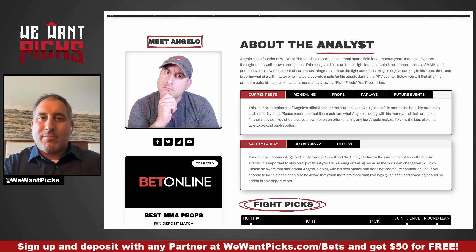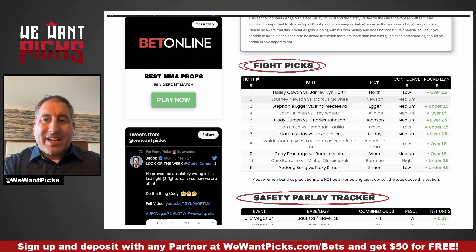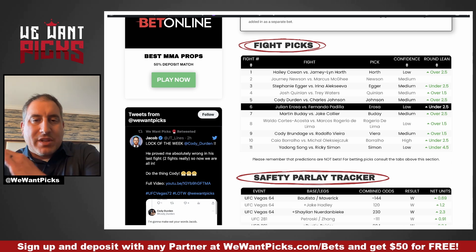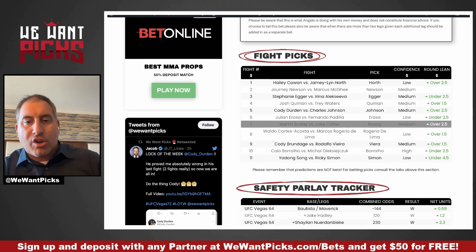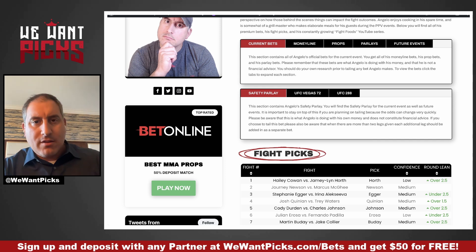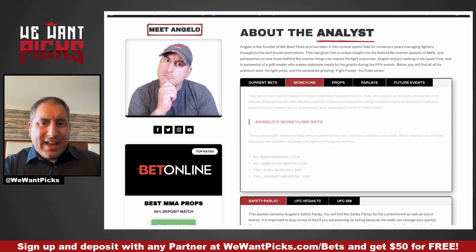I'm going to walk you through everything except the safety parlay — that is premium content. What you also get here is my pick for every fight, my confidence level in that pick, and the round line lean. These are round line leans; if I placed a bet on one of those, I'll have that in the bets section. For example, Juliana Rosa vs. Fernando Padilla — I think we're going to go under two and a half rounds on that fight. A lot of the bets are premium as well, but I'm going to give you mine right now.